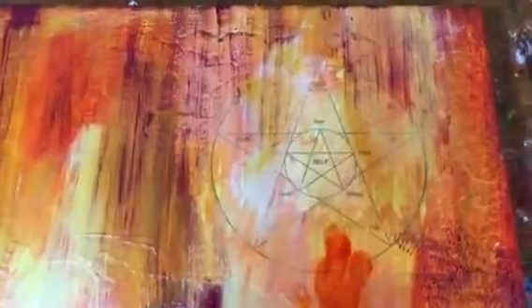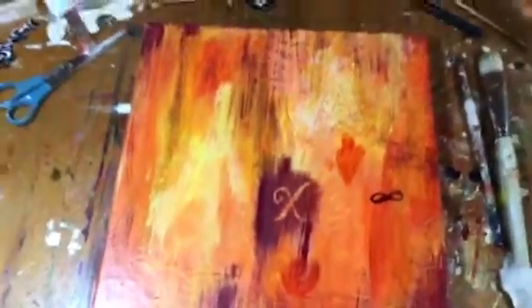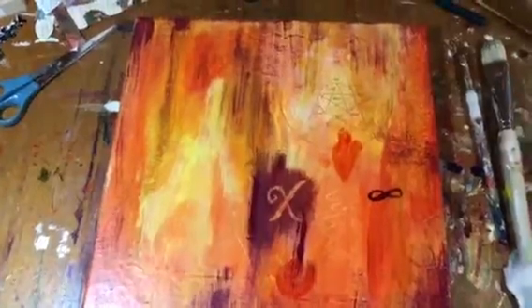It started out with just a pentacle pentagram that I tore out of a book, glued it down on a blank canvas piece, and then I just started adding all these layers of paint and scribbles.